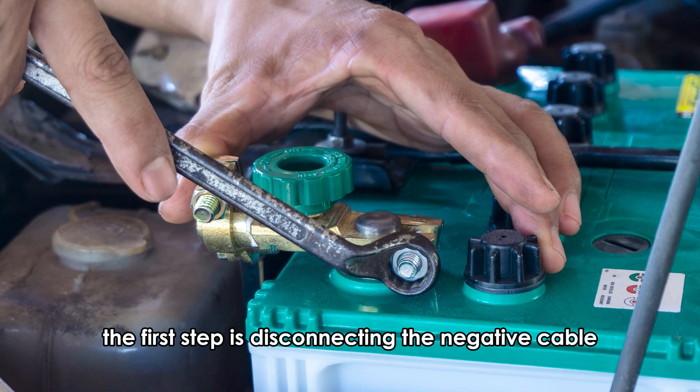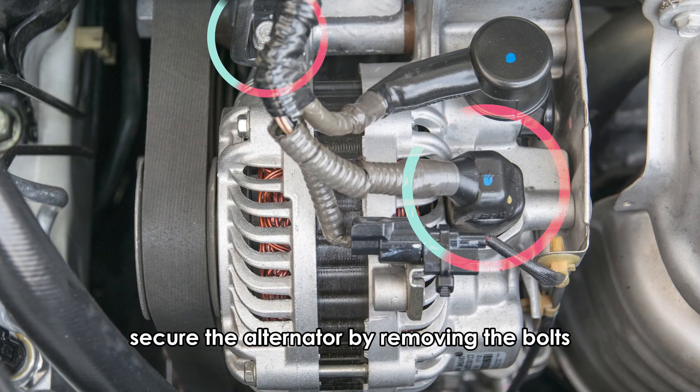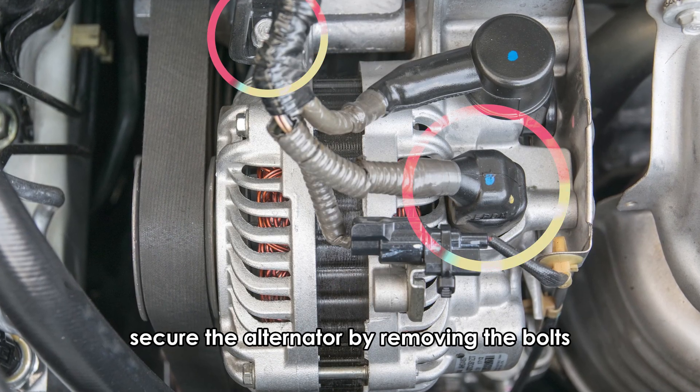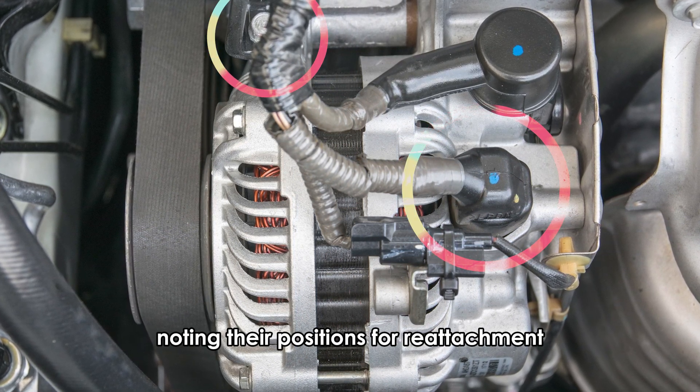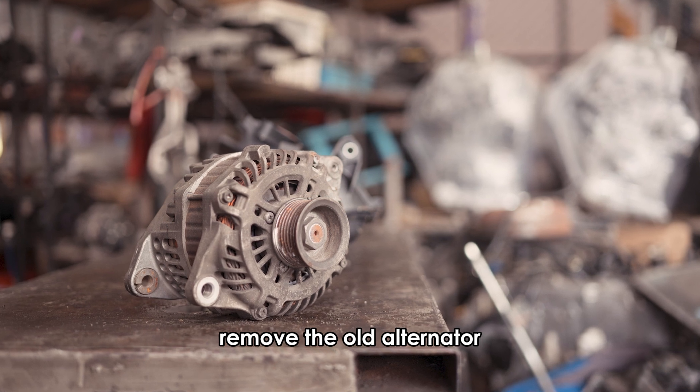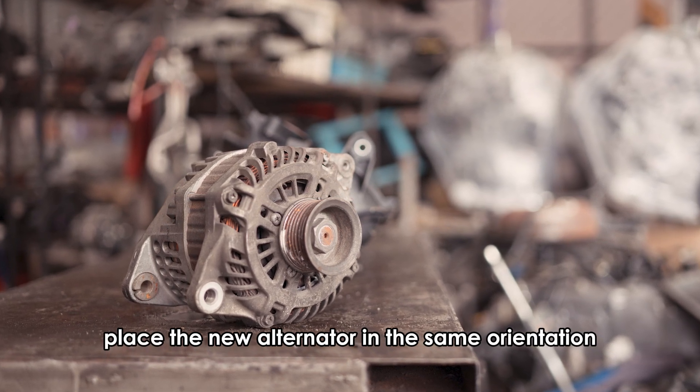The first step is disconnecting the negative cable. Secure the alternator by removing the bolts. Disconnect the wires connected to the alternator, noting their positions for reattachment. Remove the old alternator and place the new alternator in the same orientation.